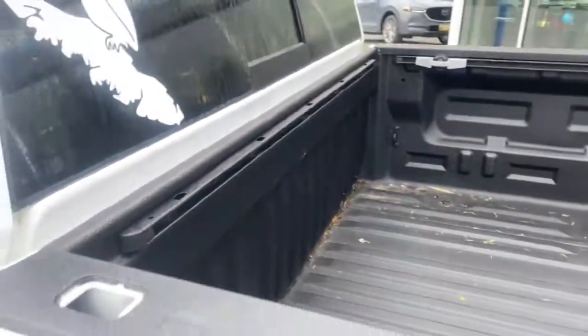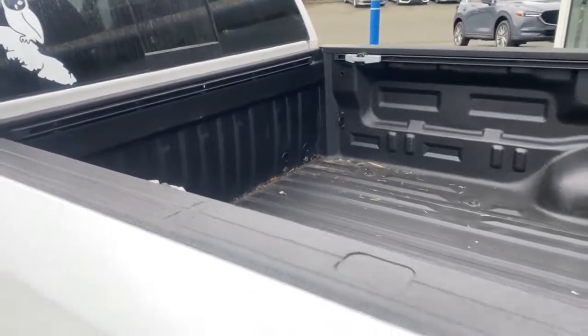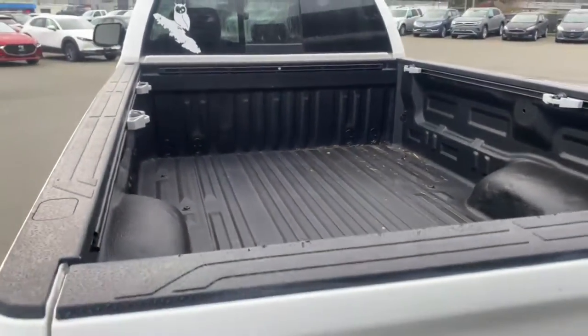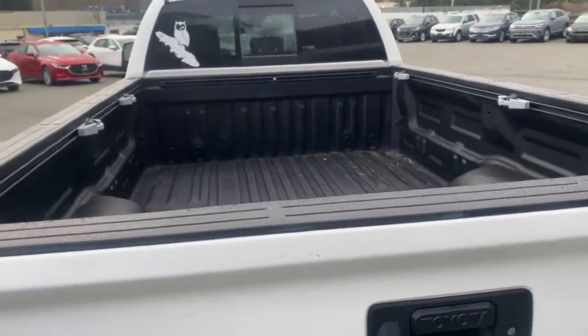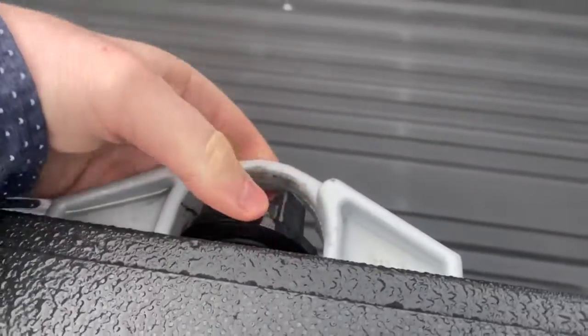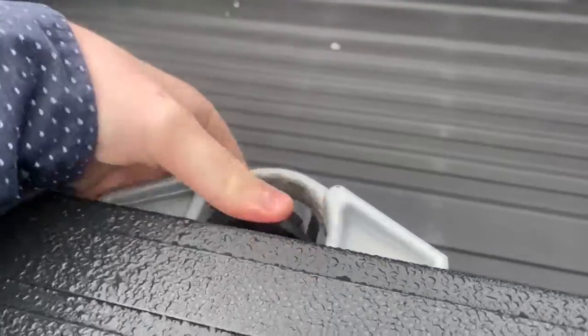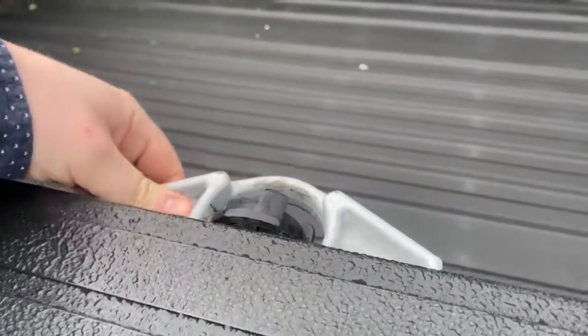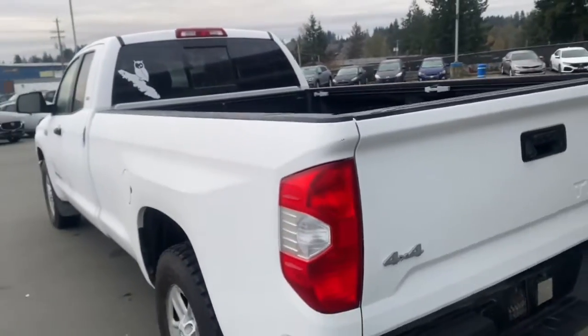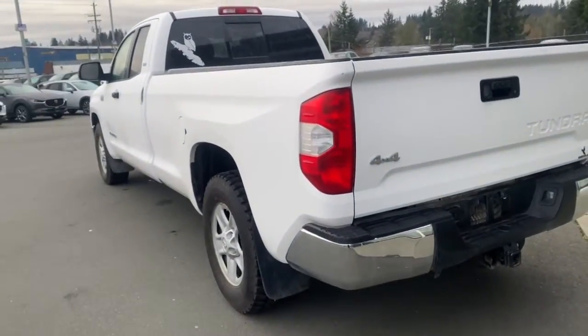There's a spray liner in the box and you've got an eight-foot long box here, so if you're looking to do a major amount of hauling — or maybe you've got a fifth wheel or a camper — you've got all the space you need. Here are your Toyota unique tie-downs; you can actually untwist them and slide them along the rails as you please.